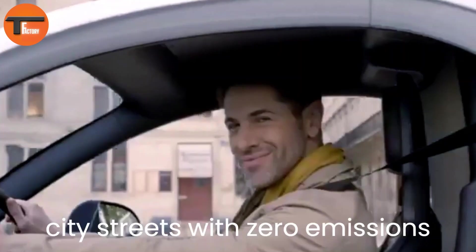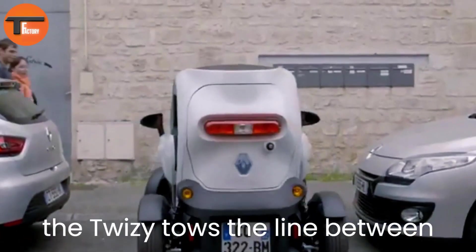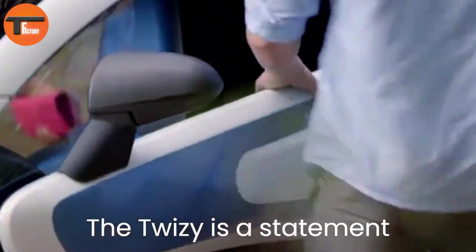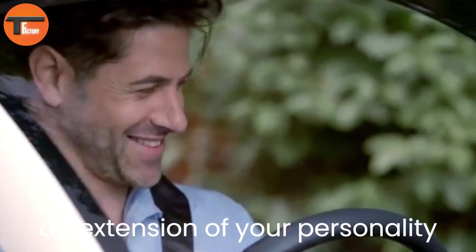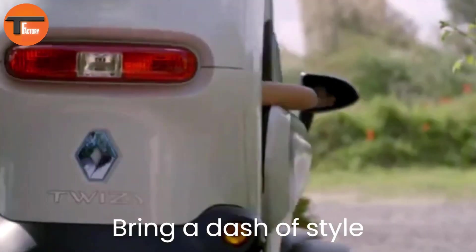Its compact size is one of its biggest strengths — at just 2.34 meters long and 1.23 meters wide, it's easy to park and maneuver in tight spaces. The Twizy's unique Elitra doors add a futuristic touch while helping with easy entry and exit in crowded areas. Safety is a priority, with a strong tubular chassis for protection and disc brakes for reliable stopping power.